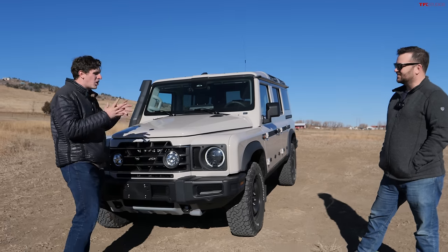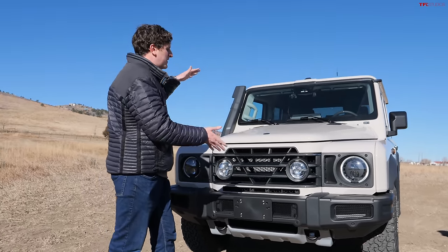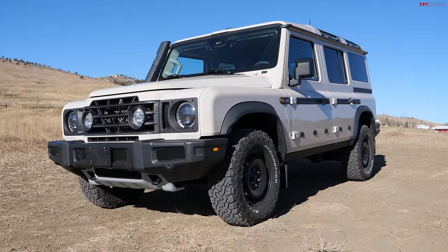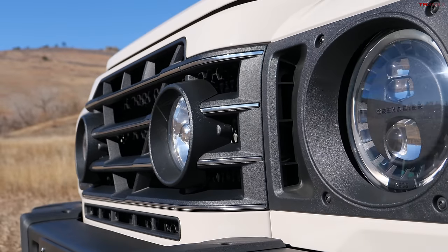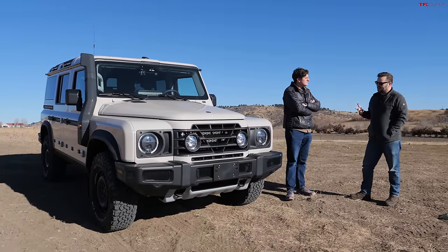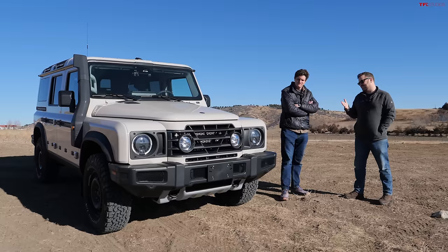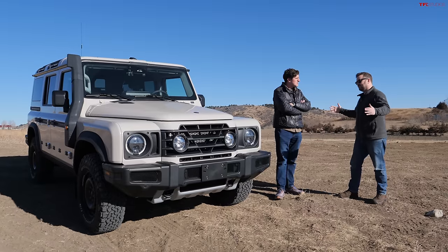Let's talk about probably the most controversial part of the Grenadier right off the bat — pricing. What does it start at and what does this one spec out to? I don't recall exactly what the base starts at, but mine came in around $86,000, which is not insignificant — the most I've ever spent on a car and the most I hope to spend for quite some time. The question is whether it's worth it. I think time will tell. When you buy a Grenadier, you're buying it hoping to drive it for a really long time, so the value will be expressed not over these 2,000 miles but when it gets to 100,000 miles.